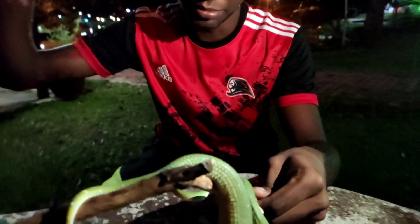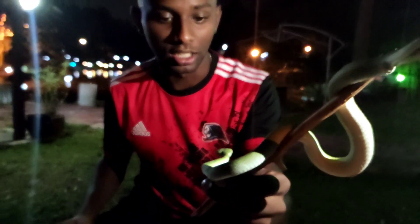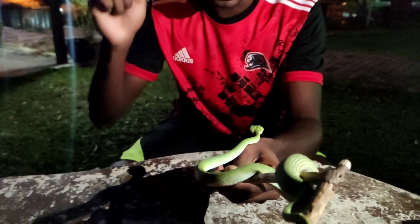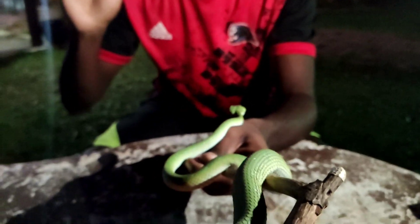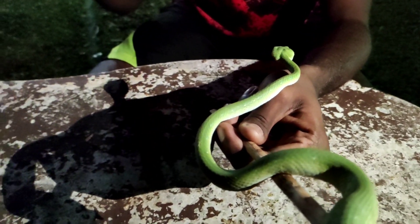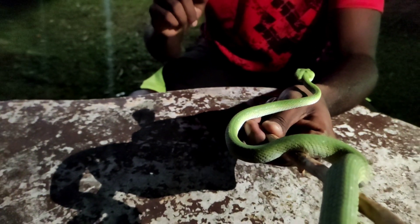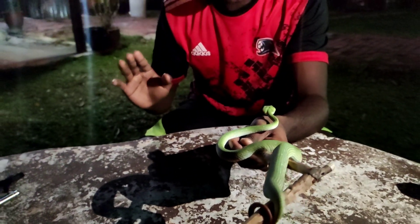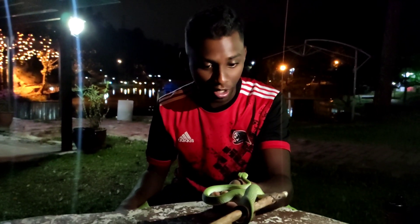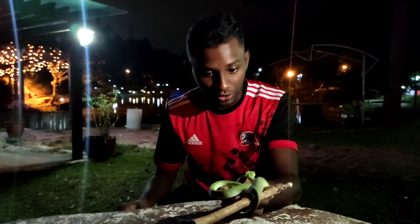I'm holding a stick, and the viper is actually coming towards my hand — but it's not an issue. Pit vipers, especially Wagler's and Bornean keeled pit vipers, are a bit calm in nature, which means you can handle them and they don't usually strike. Still, never try this at home — I'm serious. One bite from this snake and the venom can destroy your tissue.